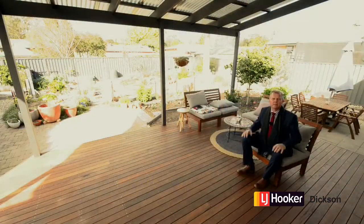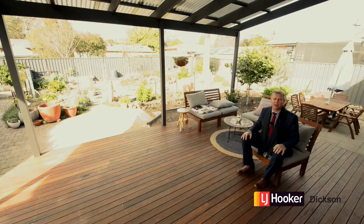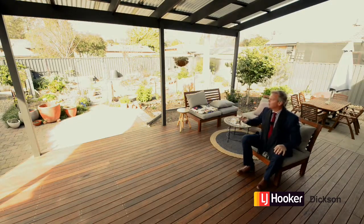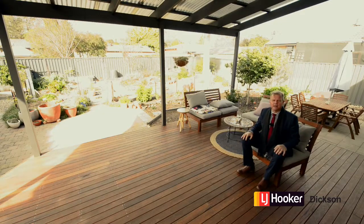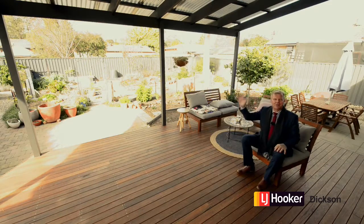What better place to finish than right here on the back deck. Lee's done a magnificent job — she's spent a lot of money, and I think you're really going to enjoy this space. You're overlooking the beautiful back garden, there's veggies galore, and it's lovely and sunny. Once again, I'm Stephen Bunday from LJ Hooker at Dixon. Thanks so much for coming on the tour. Look forward to seeing you guys at the home opens. Cheerio until then.